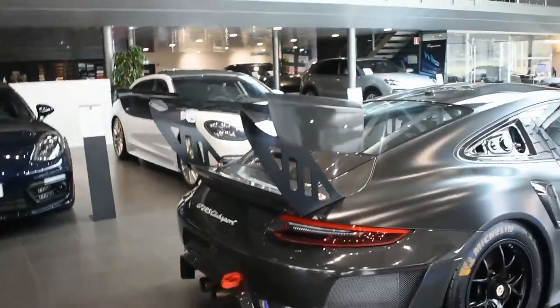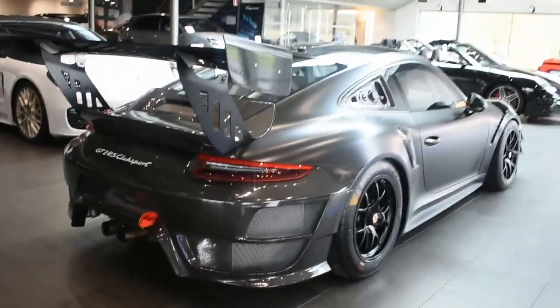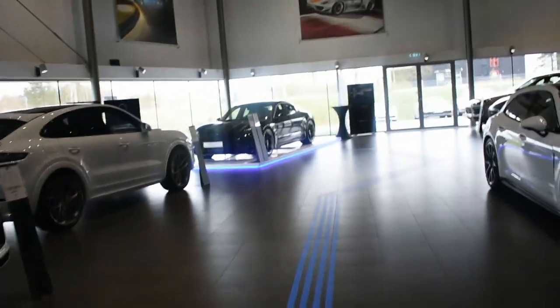Big, big wing on this. This is a GT2 RS Club Sport — one of 200 in the world. And the wing is huge. And then we have a Taycan over here.